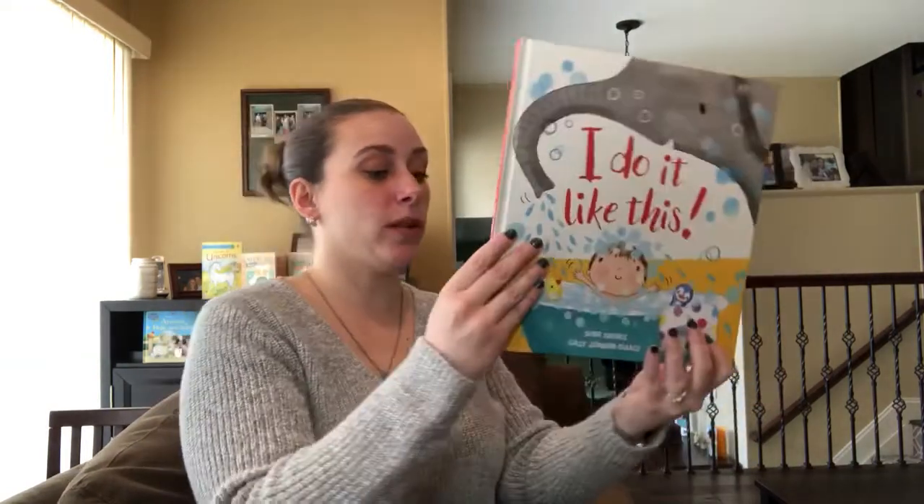Hi, I'm Danielle from Danielle's Book Buzz and I'm an independent consultant with Usborne Books and More. Today I wanted to show you one of the brand new titles that just came out, I Do It Like This. This is a Cane Miller England and it is $12.99.